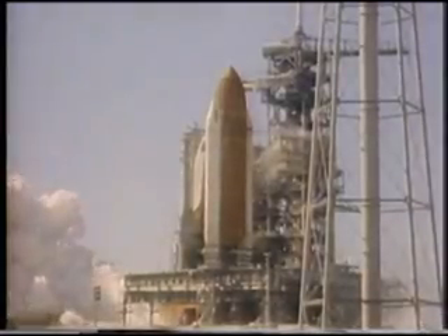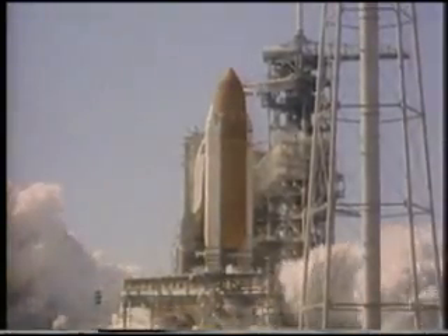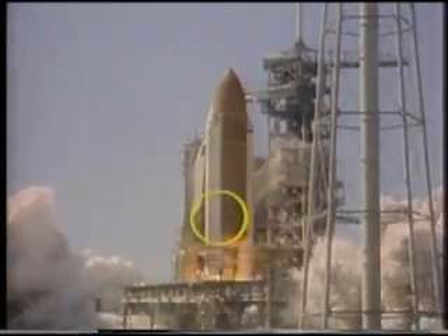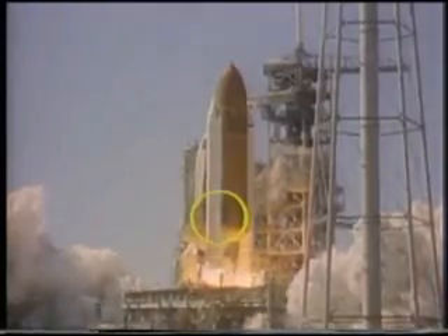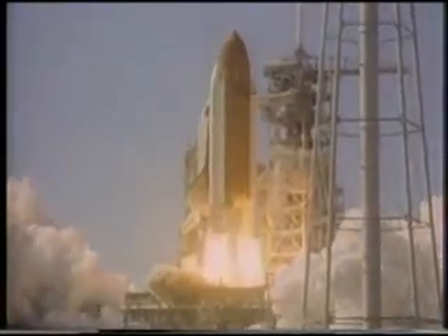This second view is from camera E60. The smoke can be seen between the right SRB and the external tank and initially moves in the upward direction. The angle between this view and E63 is approximately 100 degrees.